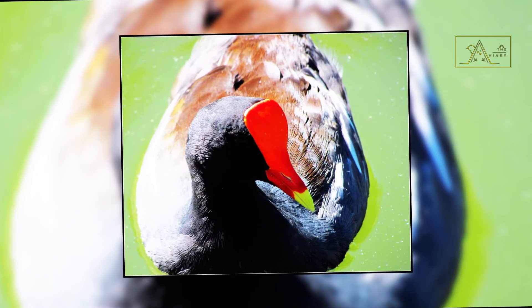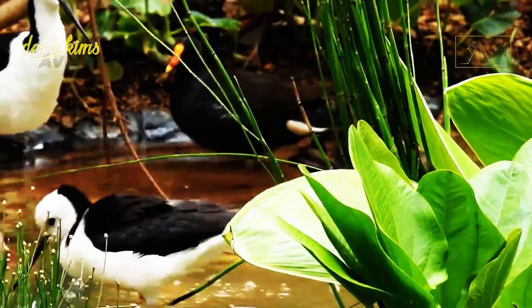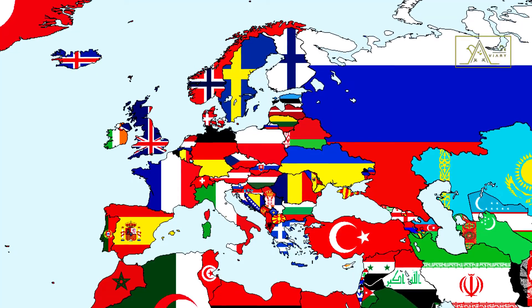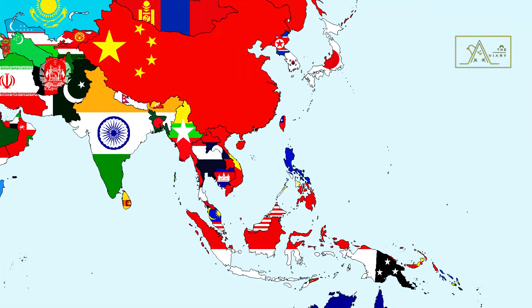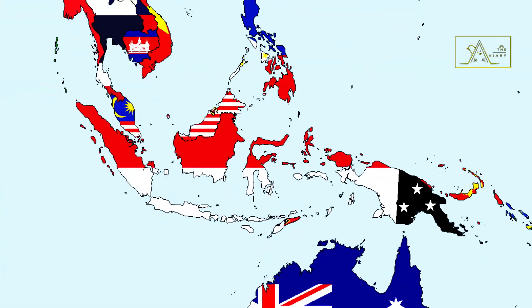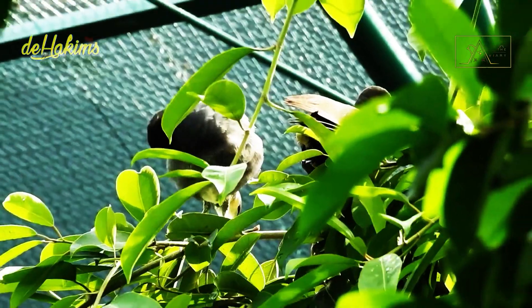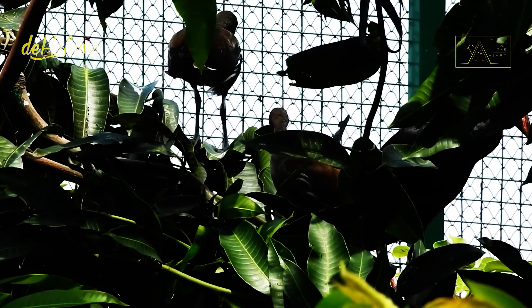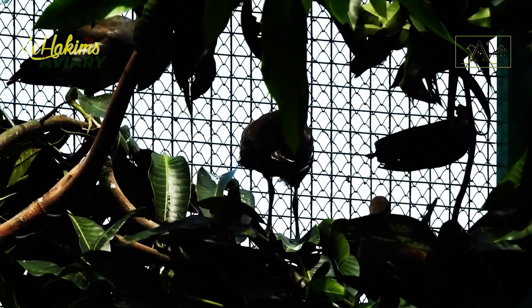However, the red shield is not found in immature birds. These birds are scattered globally in many continents and countries, from Europe and Africa to Asia, including Indonesia. One thing is for sure, they will not be found at the poles. There are five Common Moorhen subspecies in total, so the Common Moorhen in Indonesia differs from the Common Moorhen in Madagascar or India.